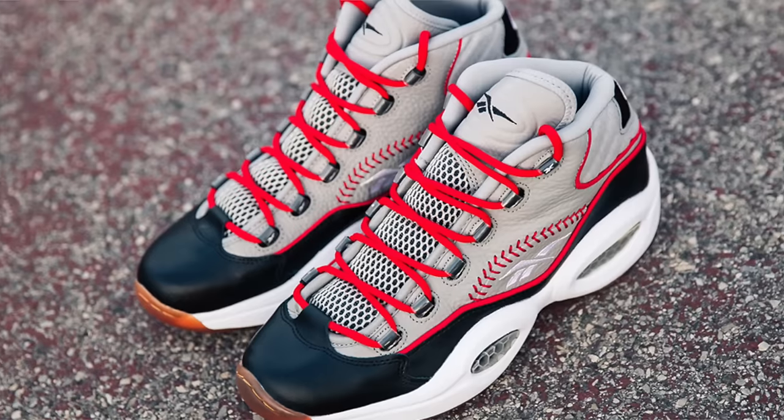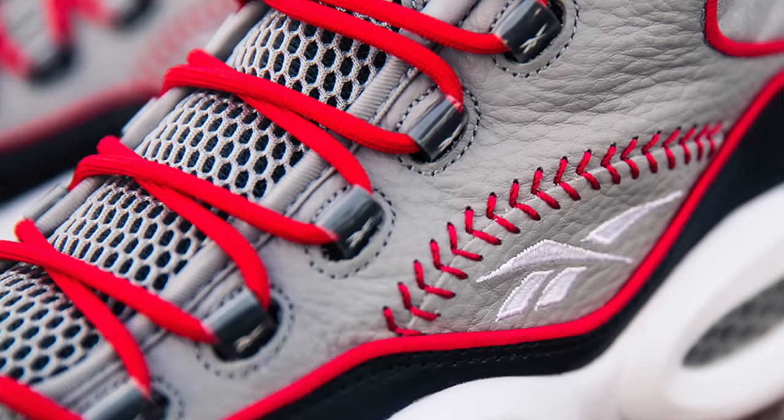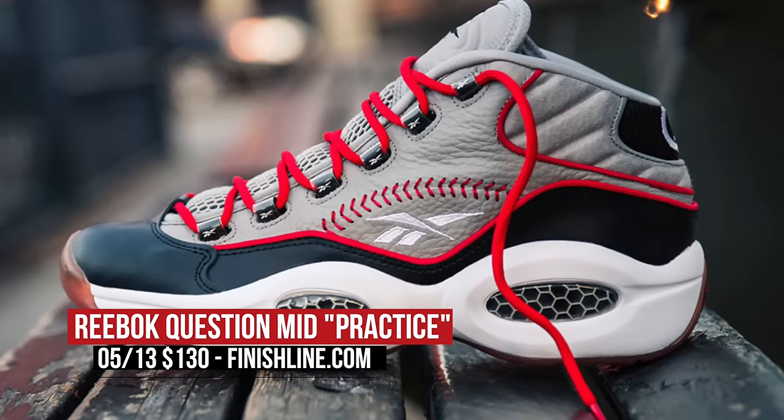Reebok has been kind of keeping things on the low lately, but on Friday the 13th, they're bringing back the Question in a new colorway. Inspired by Iverson's hat during his practice press conference, those are going to cost you $130.